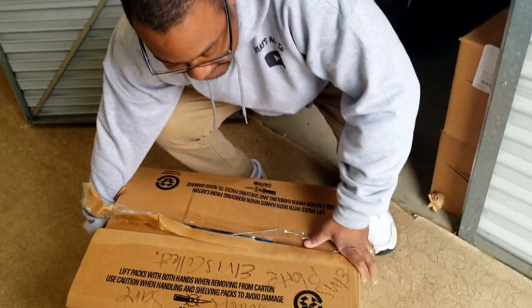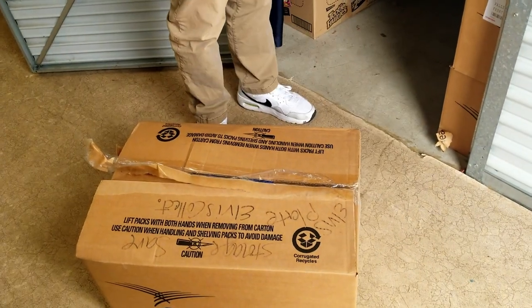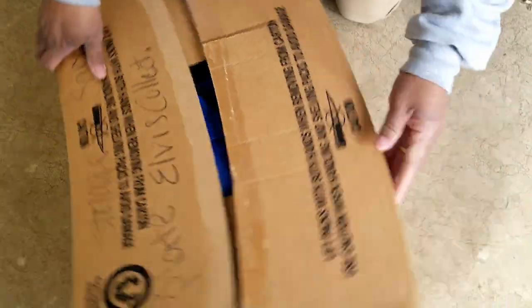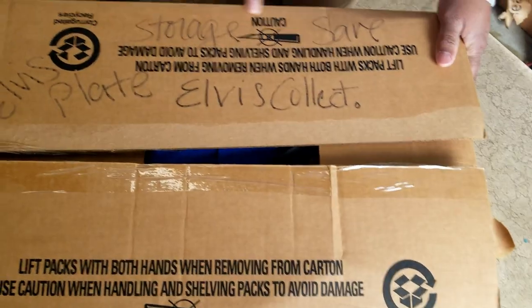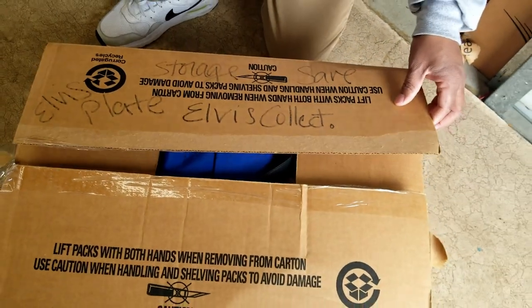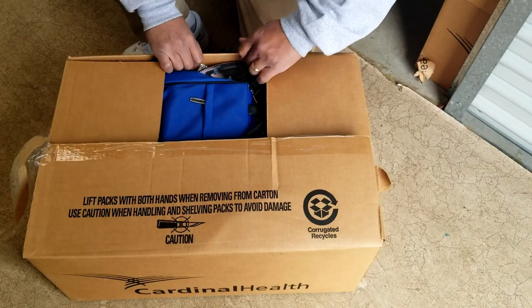So we just bought another storage unit here at this storage auction that was live. You probably saw some of the footage, but we're going to get into this storage unit so you can see exactly what we got. You saw it was a bunch of boxes, so let's get into them. This one says storage, Elvis plate, Elvis collection — so let's see what we got.